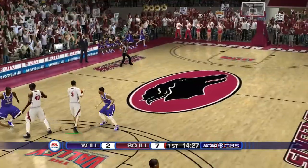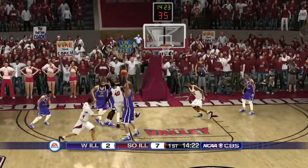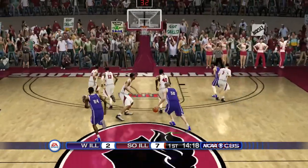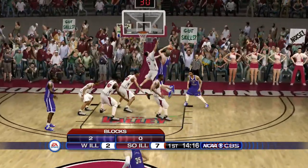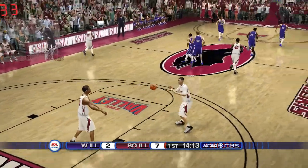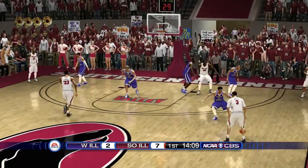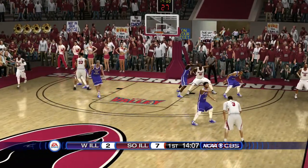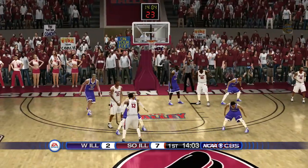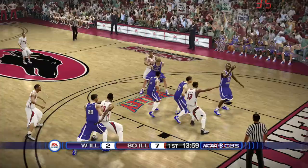Now we've got a turtle, pushing in transition. Blocked. The Leathernecks in a herd — shots off. Pulls down the rebound. Lloyd receives the pass, shots up, and he can't get the bounce.